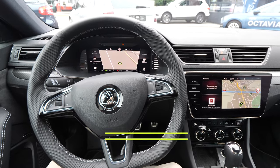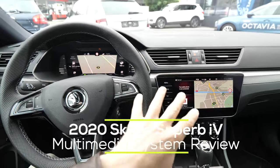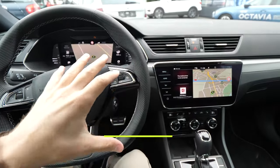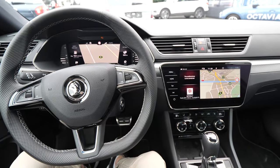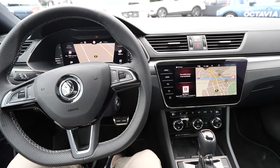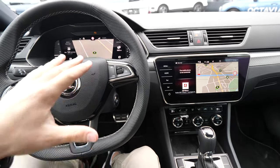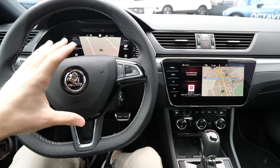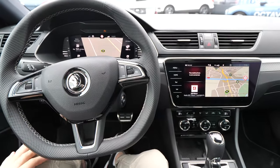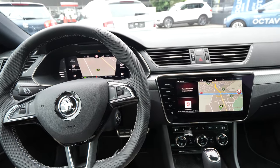Hello guys, welcome back to a new video. Today we will review the multimedia system, infotainment system, and also the digital cockpit from the new Skoda Superb EV plug-in hybrid. This is the same system you will find in the normal version of the Skoda Superb 2024, so let's start the review.